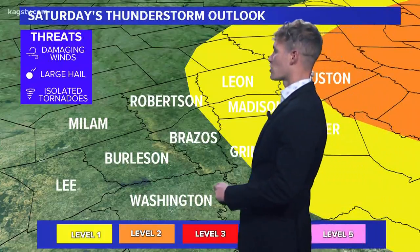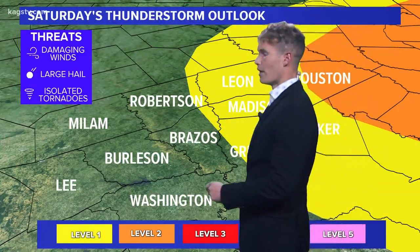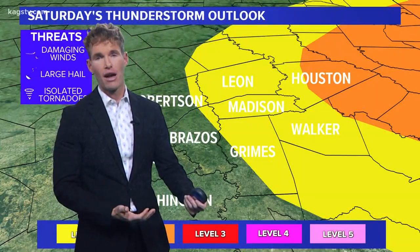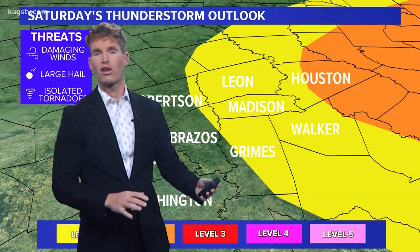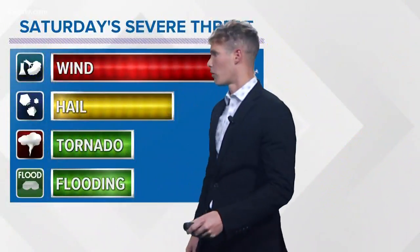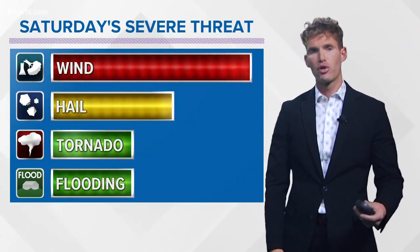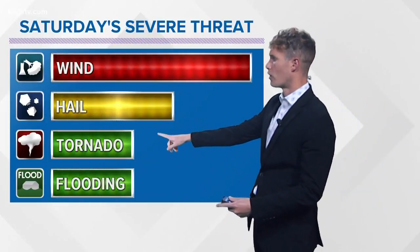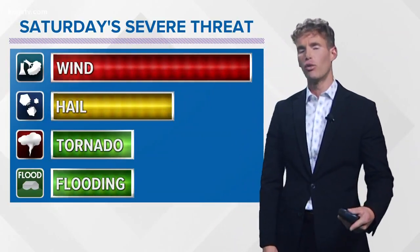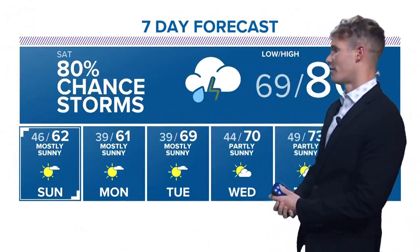Taking a look at the map, we actually do have a level one severe threat for parts of Brazos County extending up into Robertson County. The level two is just to the east — that's where we're expecting greater coverage of severe thunderstorms, so Houston County and Walker County keep a close eye out. The closer you get to I-45, that's where we have the greatest threat for severe thunderstorms. The main hazards are damaging wind, a few storms able to produce small hail, and there is a slight tornado threat. We're going to continue to monitor this and will have updates on air and on our website KAGSTV.com.